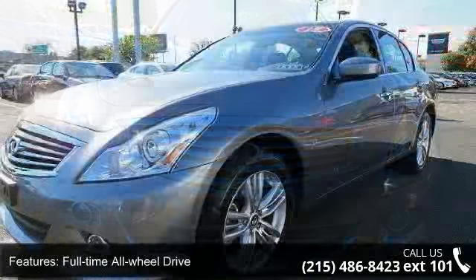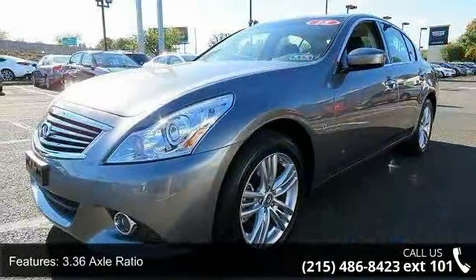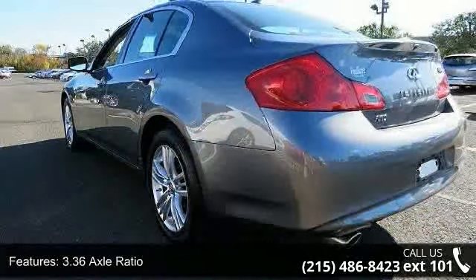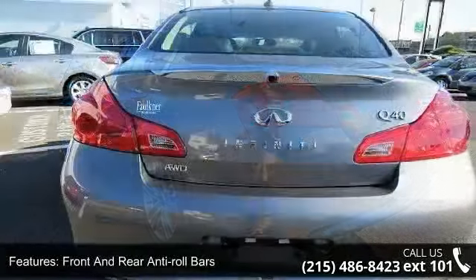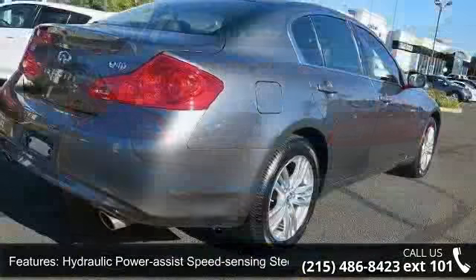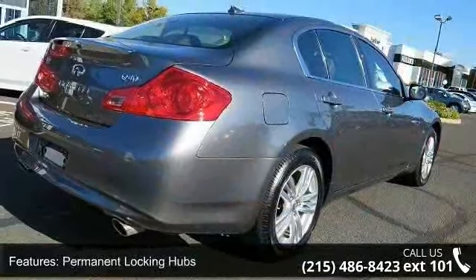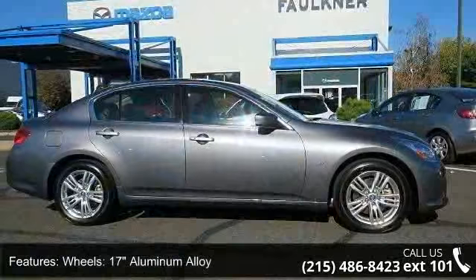Full-time all-wheel drive, 3.36 axle ratio, front and rear anti-roll bars, hydraulic power assist speed sensing steering, permanent locking hubs, 17-inch aluminum alloy wheels, steel spare wheel, clear coat paint, chrome side windows trim and black front windshield trim and light tinted glass. This vehicle shows low mileage and has a smooth ride.